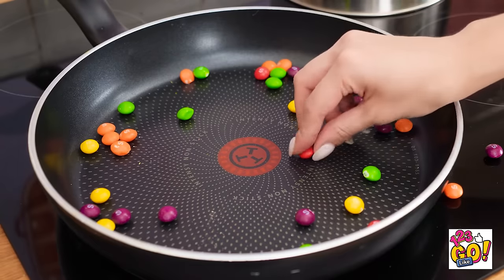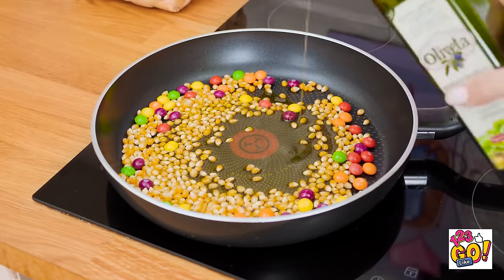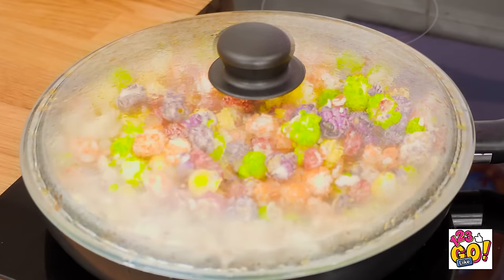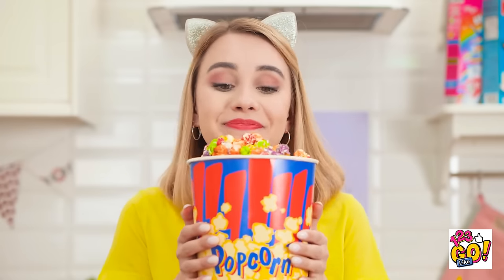I guess movie night's postponed. Cleaning the kitchen on a Friday night — what a bummer! I still could use a snack though. And I have a great idea! This popcorn could use a little bit of color. I'll pop it in the pan just like normal, but those Skittles are staying put. It's happening! And it smells good already! Talk about a pop of color! I'm trying a red one first. Movie night is officially back on!